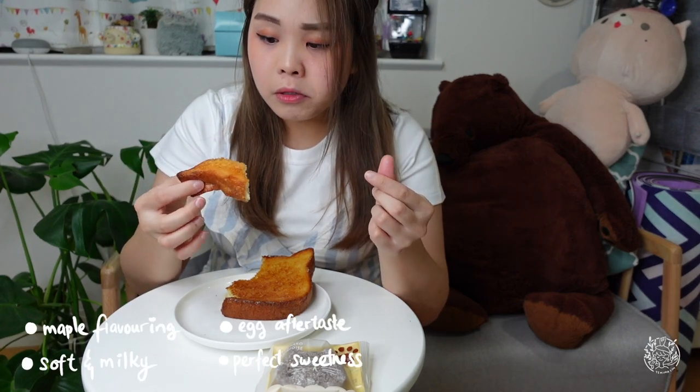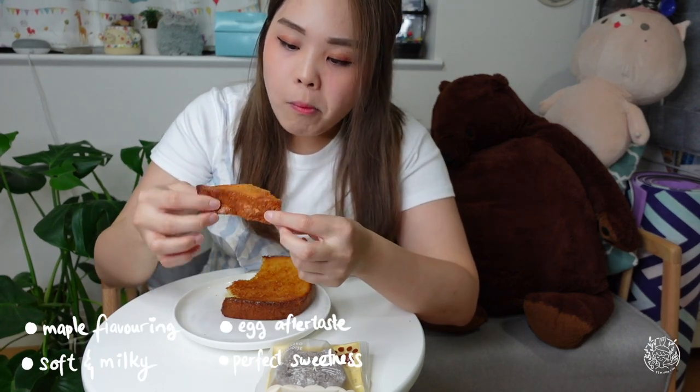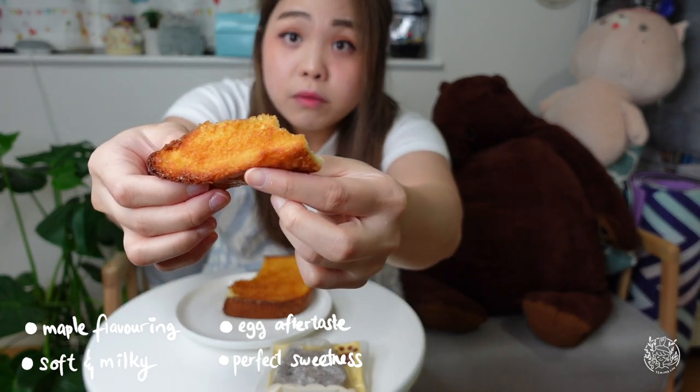This one is really delicious — it tastes like egg, it's sweet and it's really soft. The best one so far.